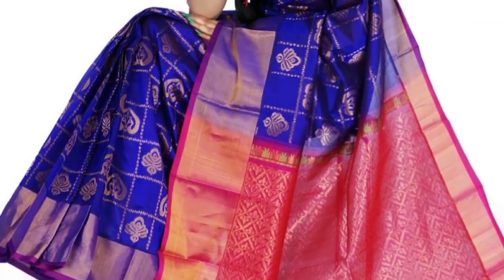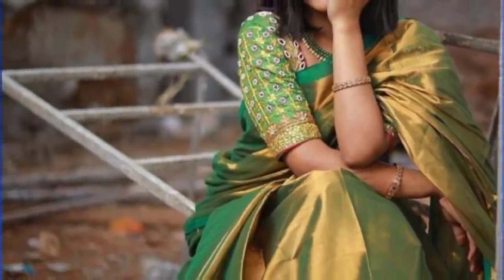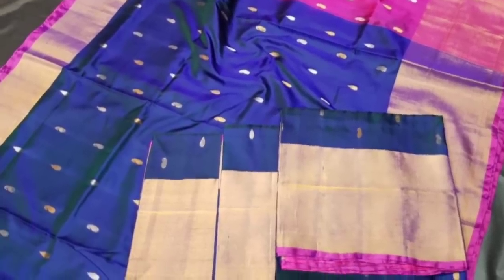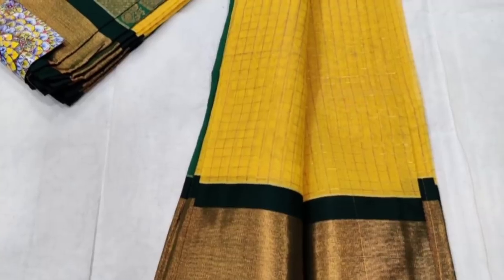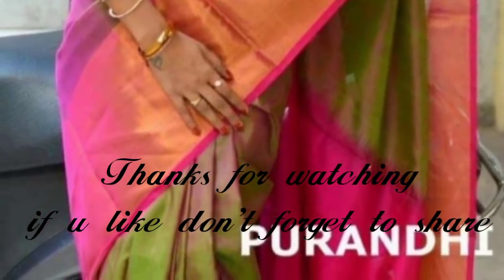We have the best prices for our viewers. You can order with courier delivery all over India. You can share your number and purchase. If you have any doubts, please comment in the comment box. We will see you in the next video. Thank you so much for watching. Take care and bye-bye.